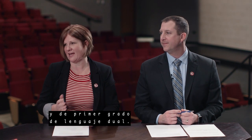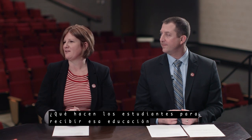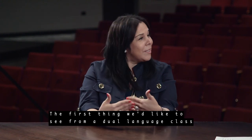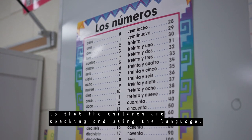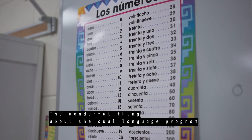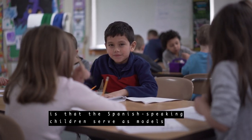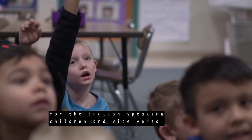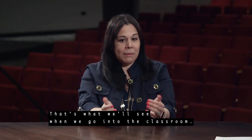Now, take us into a deeper look into what's happening in those classrooms in the kinder and first grade dual language. What are the teachers doing? What are the students doing to get that instruction in that environment? Pues lo primero que quisiéramos ver cuando entramos a una clase de educación dual es que los niños y las maestras estén hablando y estén utilizando el lenguaje. La maravilla del programa de educación dual es que los niños están hablando — los niños que están hablando en español son modelos para los niños que están hablando en inglés, y los niños que están hablando en inglés son modelos para los niños que están hablando en español. Eso es lo que vamos a ver al entrar.